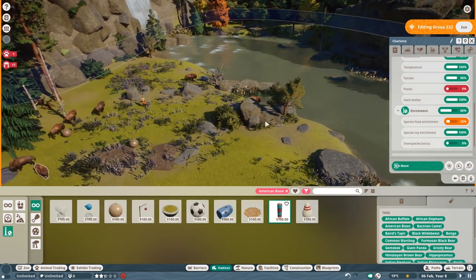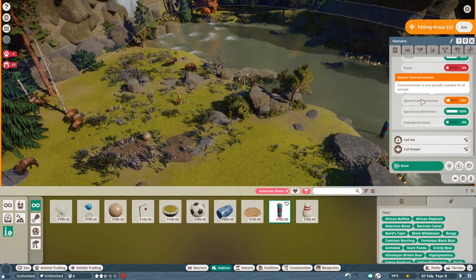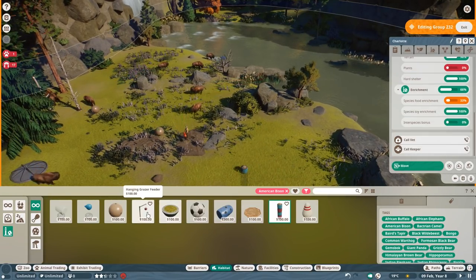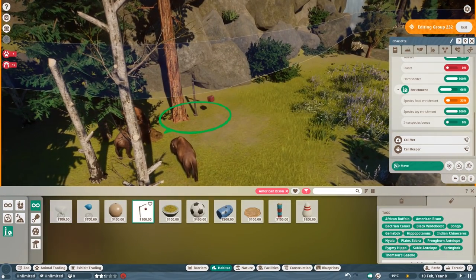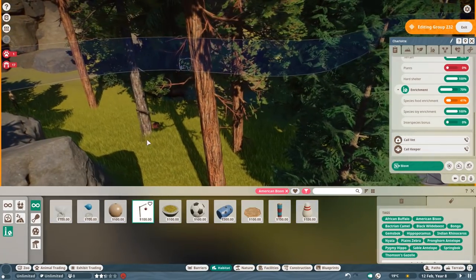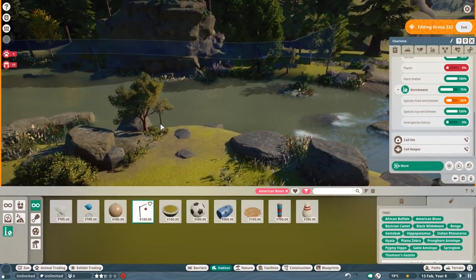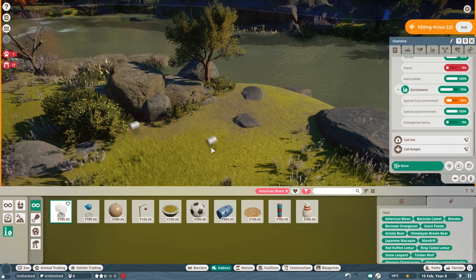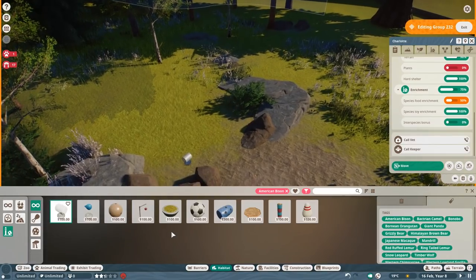Let's see — toy enrichment interspecies bonus is zero. Food enrichment is only partly available. Let's add a hanging feeder tucked into a tree here to make sure we have a bit more of those. We can use multiple ones. We can also use the block of ice here. How many enrichment pieces do they need?